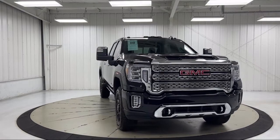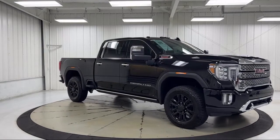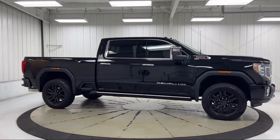It also features auto high beam headlamp control, heated driver and front outboard passenger seats, AM FM Sirius XM radio, IntelliBeam automatic high beam control, 10-way power driver seat adjuster with lumbar, and has less than 5,000 miles on the odometer.